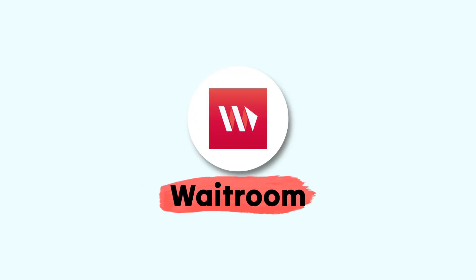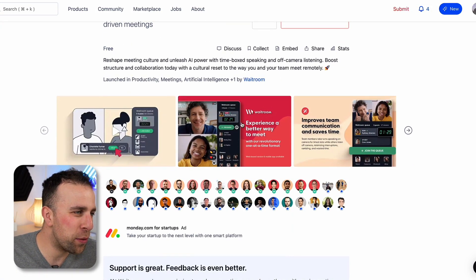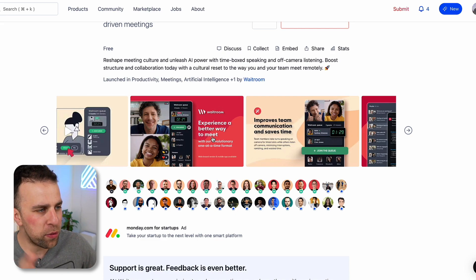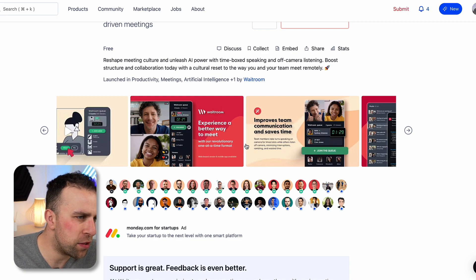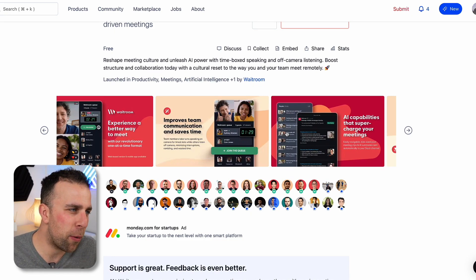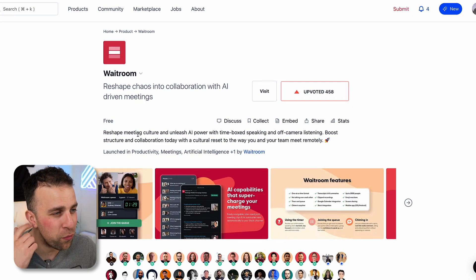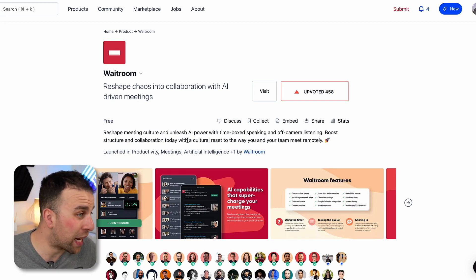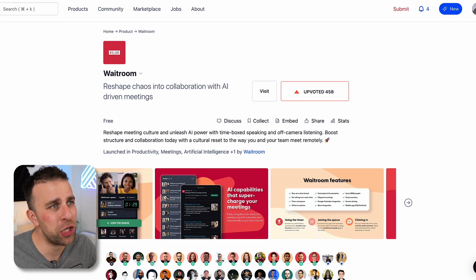Next up is another meeting-focused tool. AI in meetings is obviously the next step for AI. This is called Wait Room, and essentially what it does is, before you go into a meeting, it pauses people and lets them wait — allowing a one-at-a-time format so you don't get bombarded with everyone coming in at once. It helps reshape meetings with time-boxing, speaking off camera, and listening, and it boosts structure and collaboration to help with better cultural resets as well. An interesting application that I checked out.